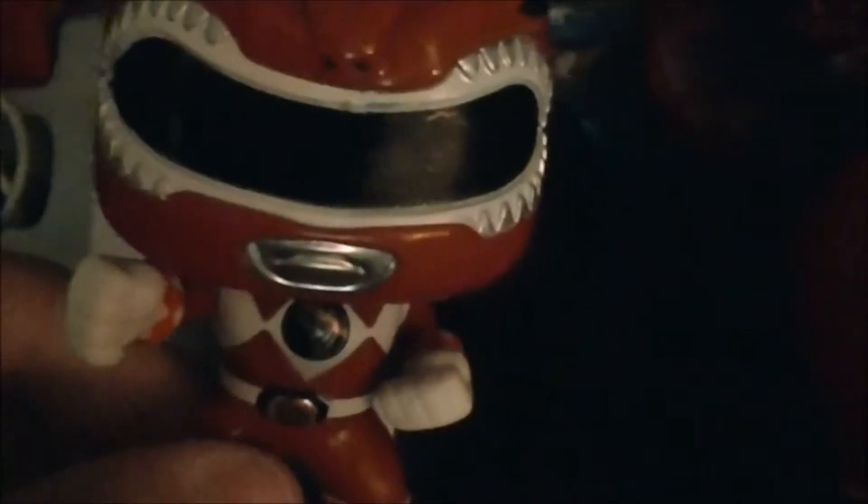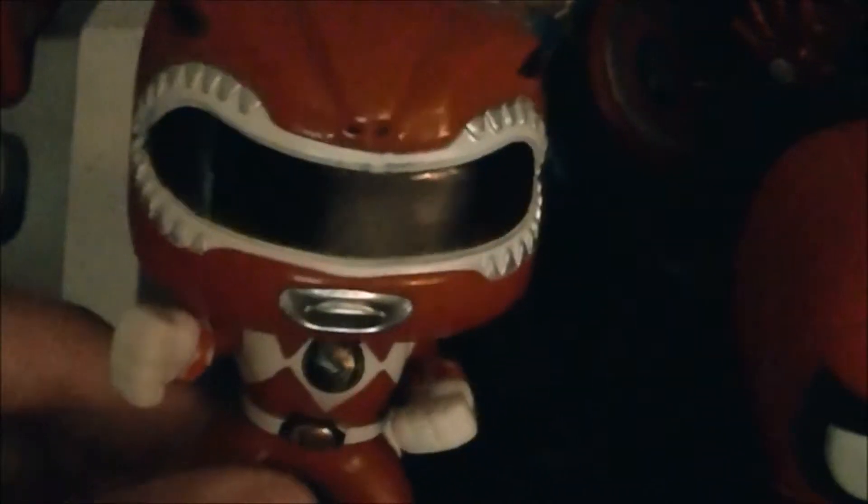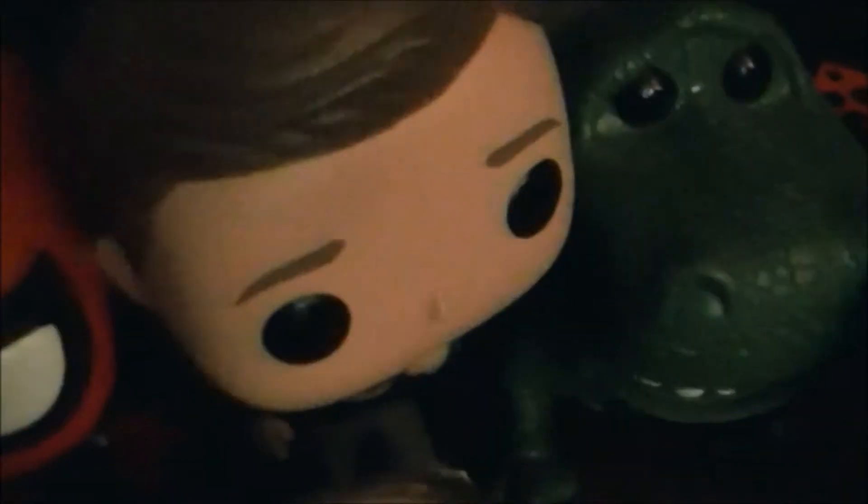Here's my Captain America Wobbler from Captain America Civil War. This is my Iron Man Wobbler from Captain America Civil War. Here's my Red Ranger pop figure from Mighty Morphin Power Rangers.